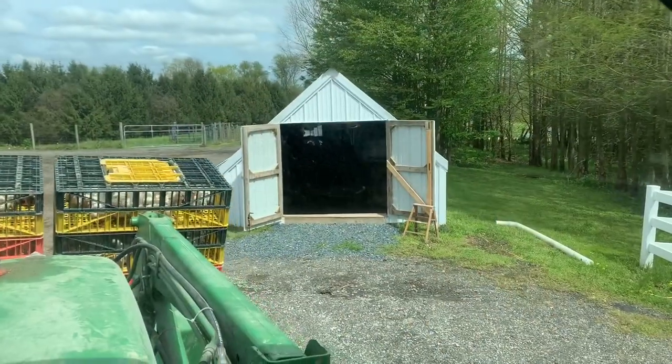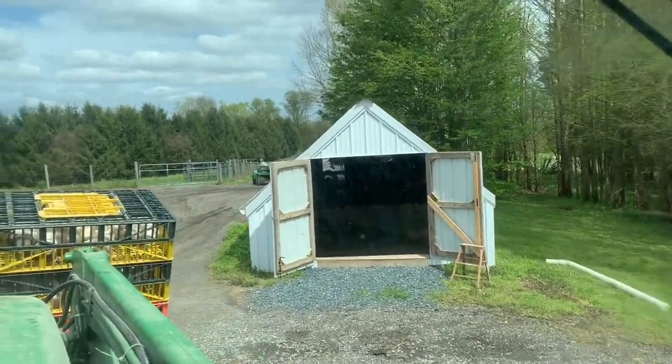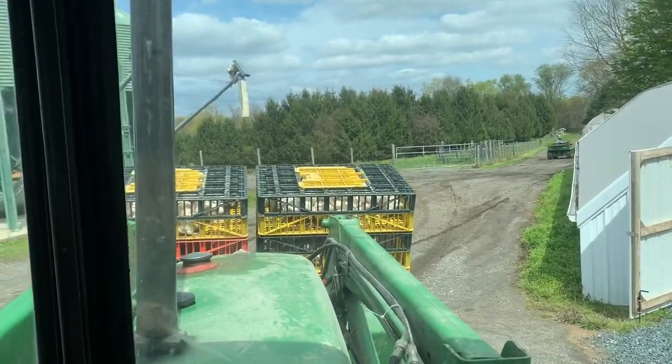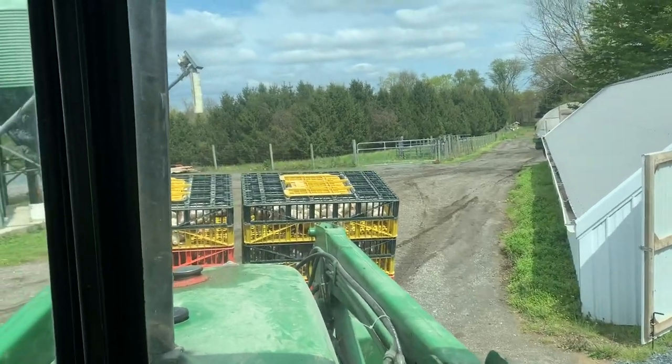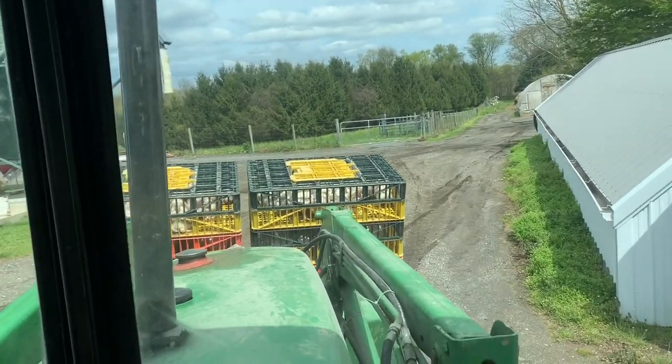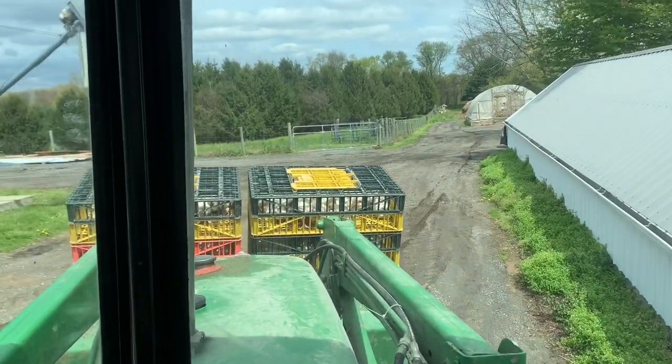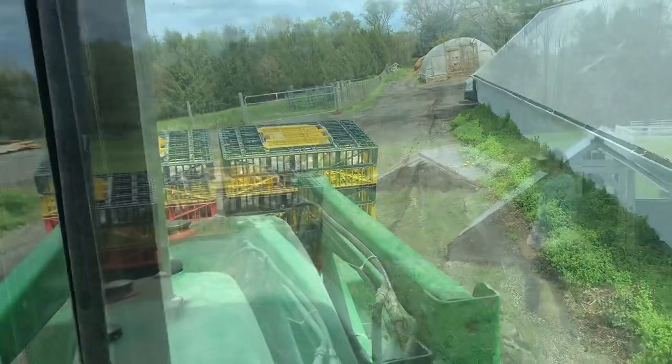We got all the birds out of the brooder house and onto the tractor. We use these crates — they work really well, 25 birds in each crate. We need to be able to put them up easily once we get out to the field. I'll show you how we put them in the chicken tractors.